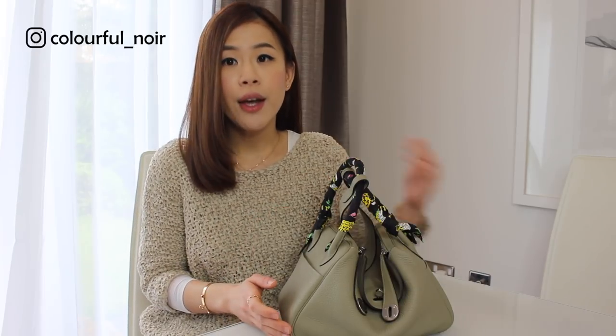Today's video is about my Hermes Lindy. This is in the size 26 — they call this the 26 because it measures 26 centimeters across. This is actually the smaller size; they also do one in size 30 and 34. I usually prefer smaller handbags, which is why I went for the smaller size.